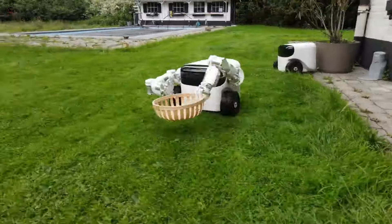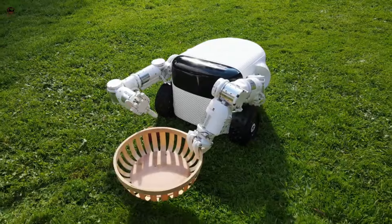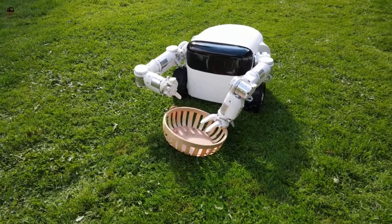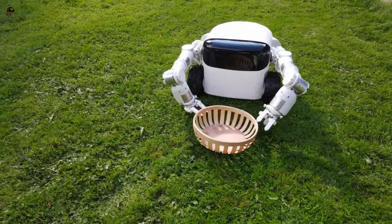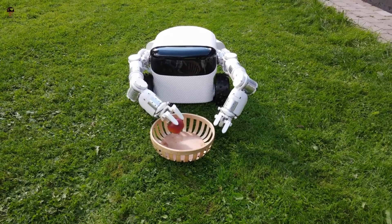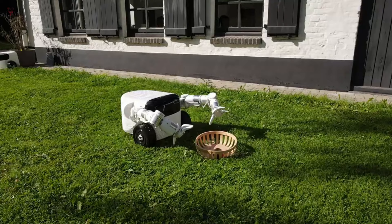The Willow X can last up to six hours between charges and the Willow X Pro up to eight hours. Other features include autonomous navigation, rain detection, and the ability to climb slopes with an incline up to 25% for the standard model and 35% for the Pro.